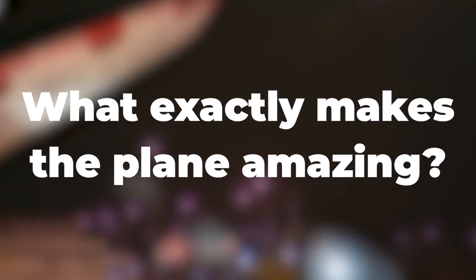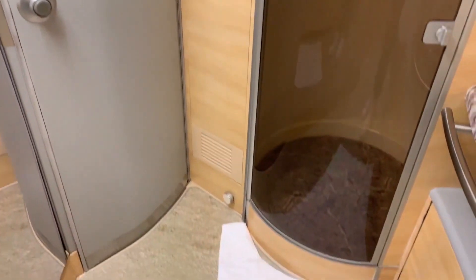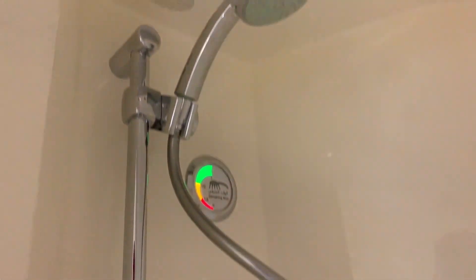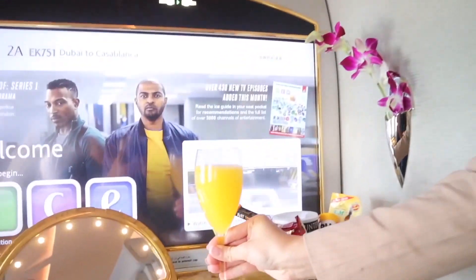What exactly makes the plane amazing? While passengers enjoy the luxury it holds, it's the only commercial plane with a shower. Other than very large private jets, the A380 gives passengers the opportunity to shower. The showers are made with walnut and marble interiors, and can only be found in the business-class area.